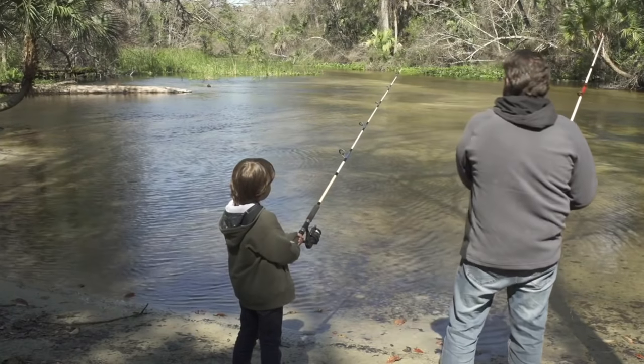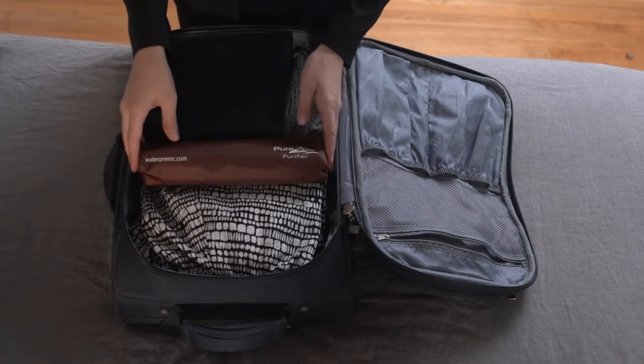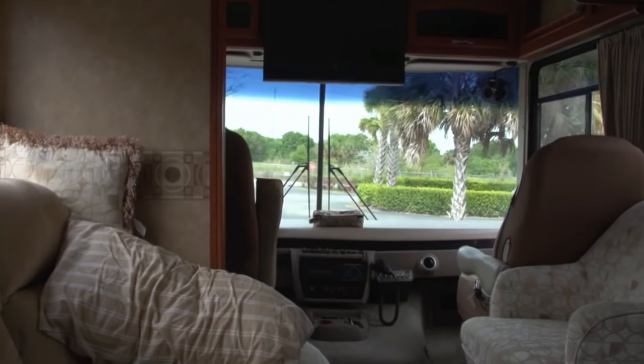Now we may not be the most well-known producer of water purifiers yet, but we are confident that with the Pure2Go we have made the most advanced, unique, and multifunctional true water purifier in the world.